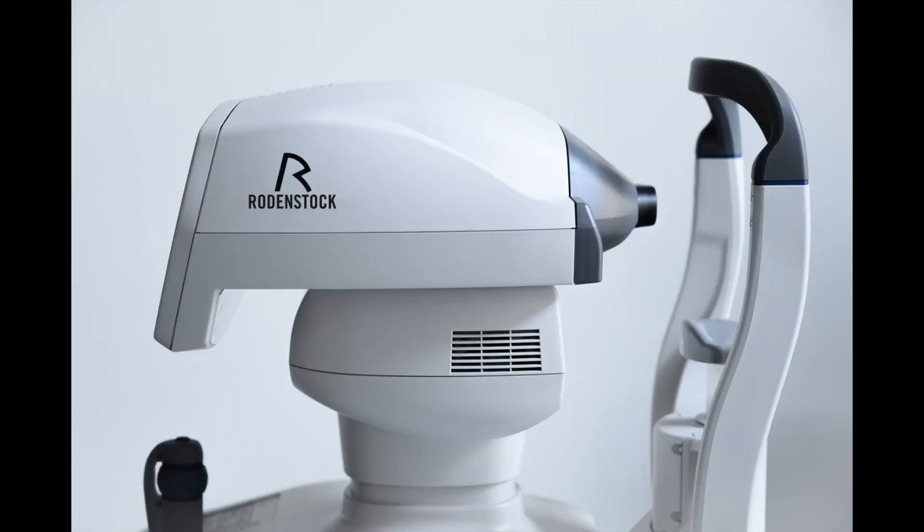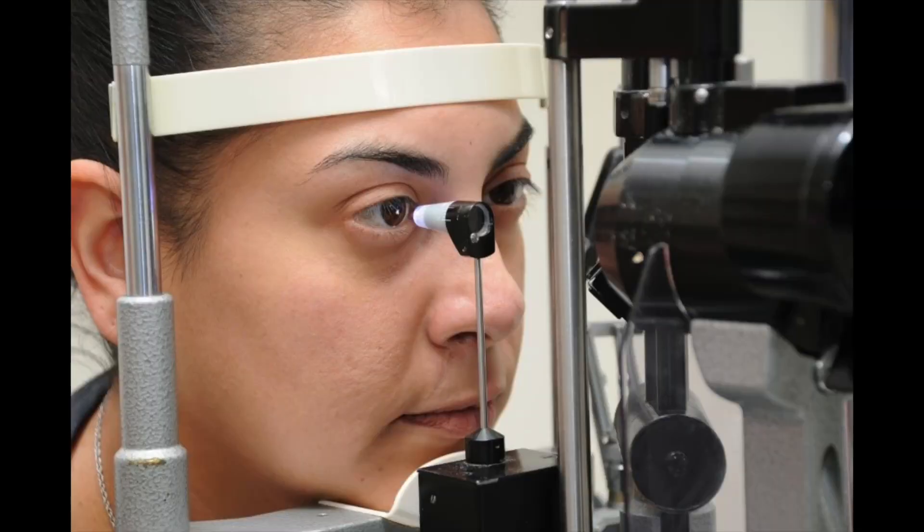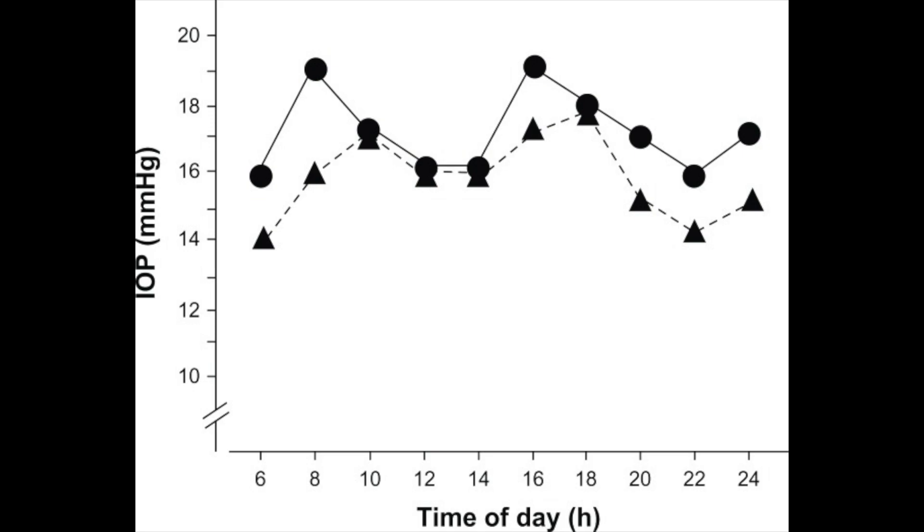There are a bunch of different instruments we can use to measure pressure: an air puff test, applanation tonometry with numbing drops, or handheld instruments with a light touch on the cornea's surface. What a lot of people don't know is that your pressure can change throughout the day — there's a diurnal curve. Every time you see your eye doctor, they'll measure your pressure to plot out your range and assess your risk.